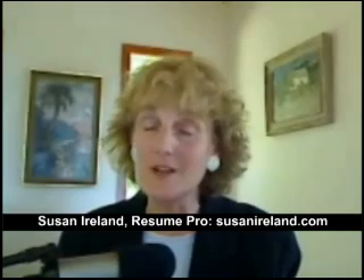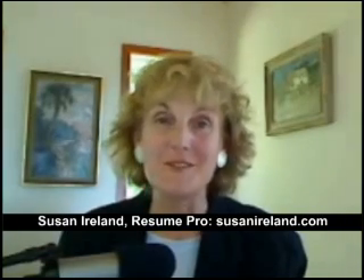After all, your name is very important, and so is your contact information. We want the employer to contact you — that's the real reason for this resume. I'm Susan Ireland at SusanIreland.com.